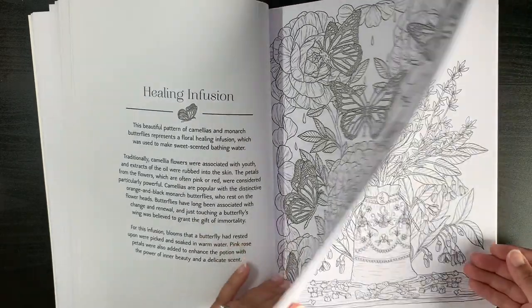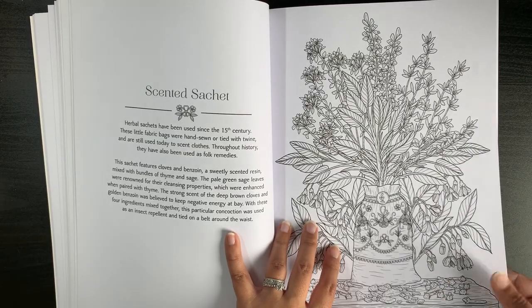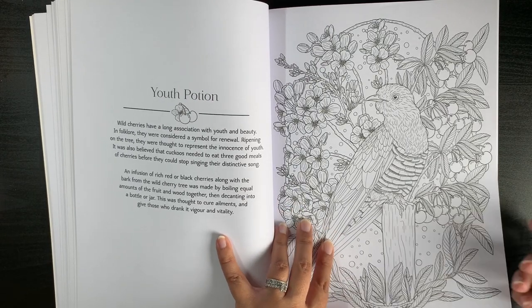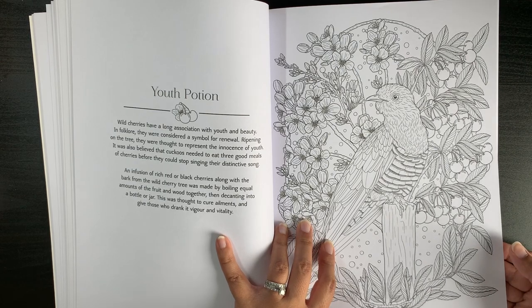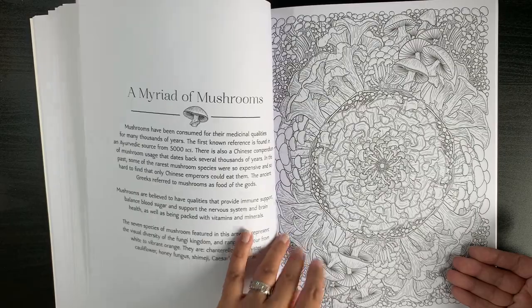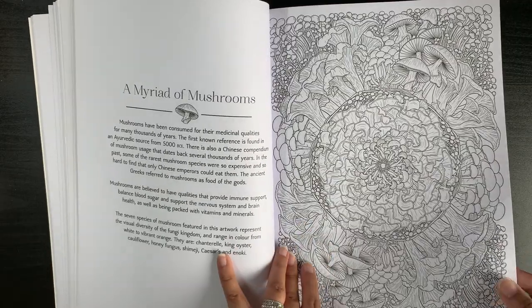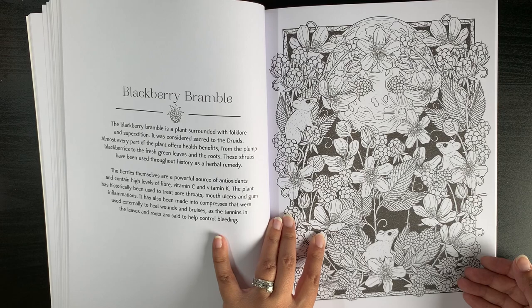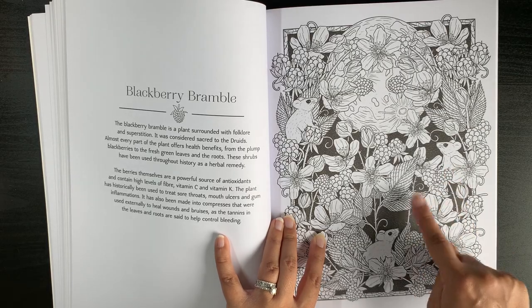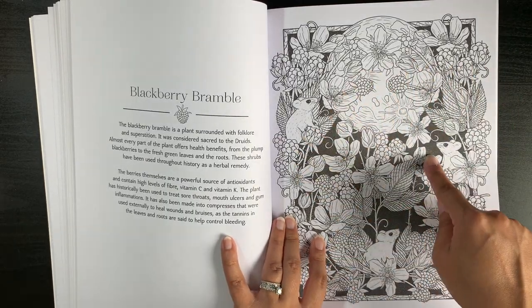You also have some animals to color — birds, snakes, and insects, including a cuckoo. There are wild cherries, a mushroom page with lots of mushrooms for mushroom lovers, a blackberry bramble page, and a lovely page with mice and berries that I really like.